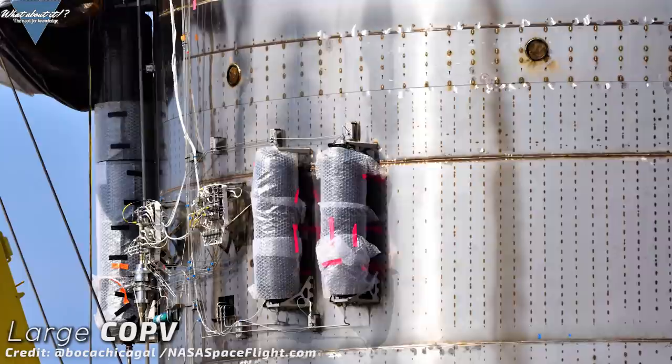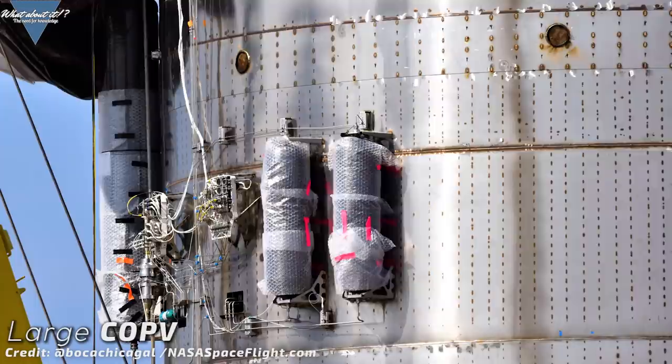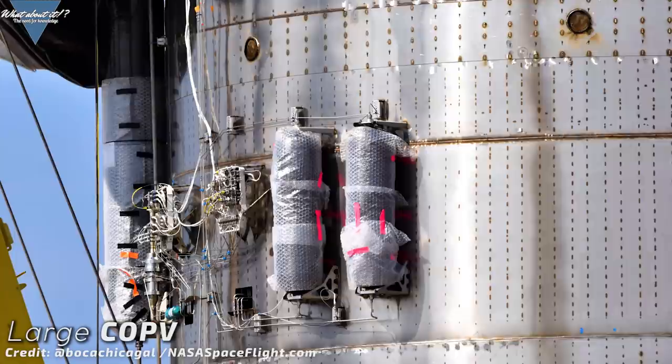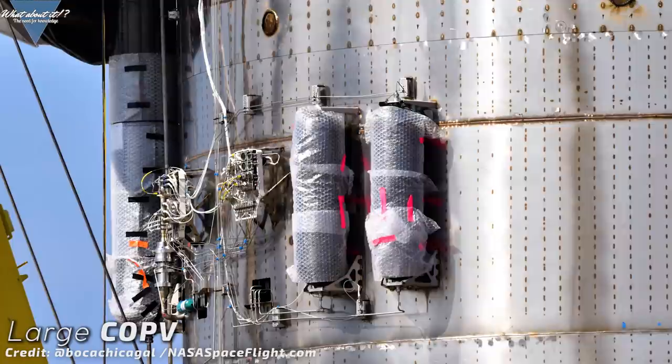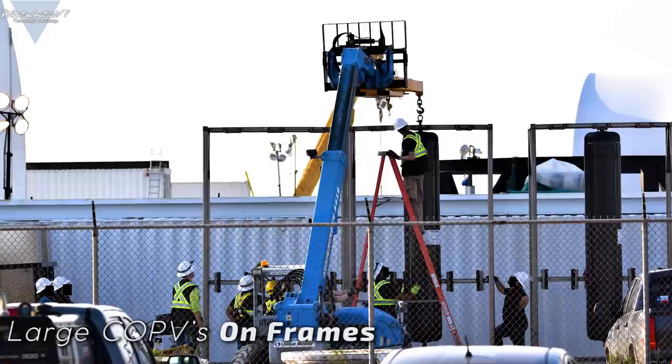It also seems that the pressure regulators are connected to a pipe coming from the inside of the hull and also to the large COPV. The small COPVs are connected to them too, so these are now confirmed as pressure regulators. Sensor cables can be seen connected to them as well, so they will most likely have a direct link to the avionics of Starship Serial Number 1. All this shows again and again how quickly SpaceX is progressing with the project.